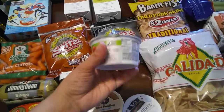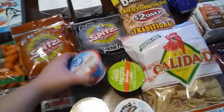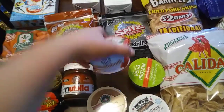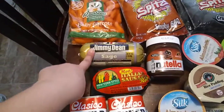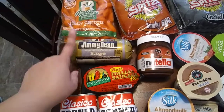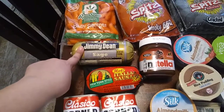I got this one as well, a strawberry one. And my husband got this one — almond milk yogurt with strawberry. We got this breakfast sausage right here, sage. I normally don't get this, but we've been kind of craving it and it was on a really good sale.